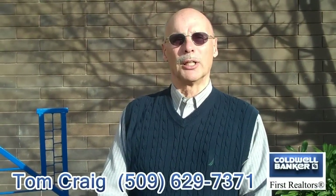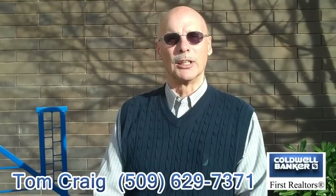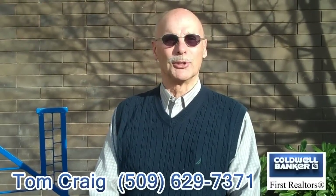For information about my listings, please contact me, Tom Craig, at area code 509-629-7371. Thank you.